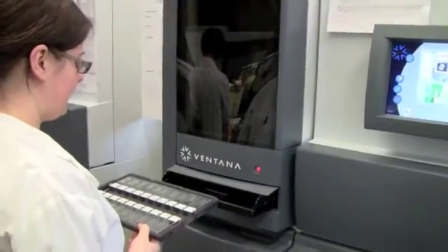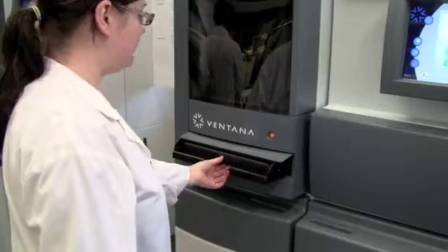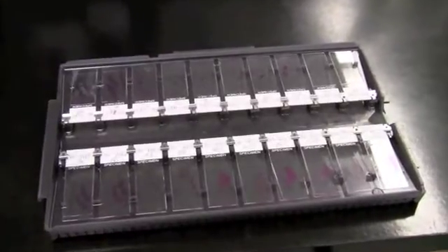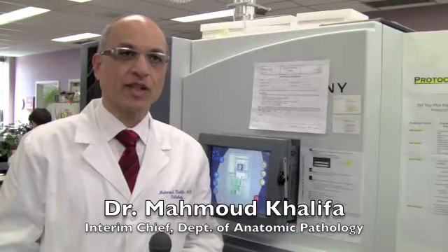Once the section is on the slide, it needs to be stained — a process that takes about one hour. These stains allow the microscopic visualization of cells for the pathologist to do their job. This is a new staining system that we acquired, and it will make Sunnybrook one of the most advanced laboratories in the country. This machine gives us real-time tracking of problems in the lab, so we can attend to any problem as soon as it occurs.